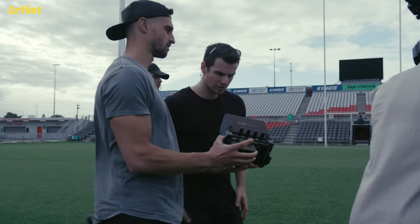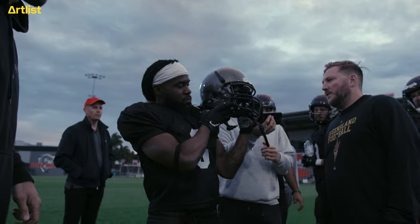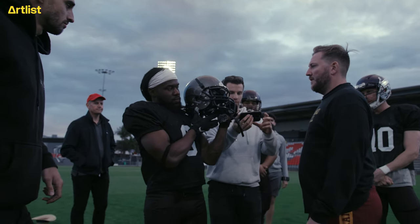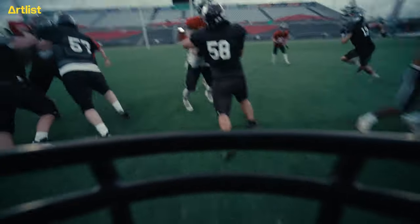I wanted to take the POV shots one step further and actually rig a Komodo X into the helmet of a gridiron player. He would hold the helmet next to him and run as if he was in a match. To me, that was one of my favourite shots — it's literally like you're the eyes of that gridiron player as he's battling his way through the field.